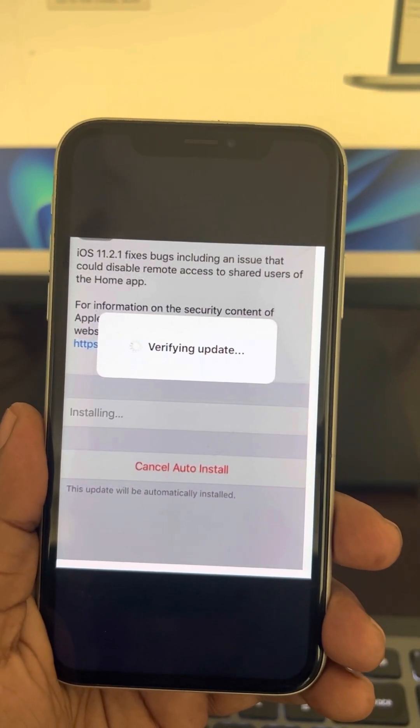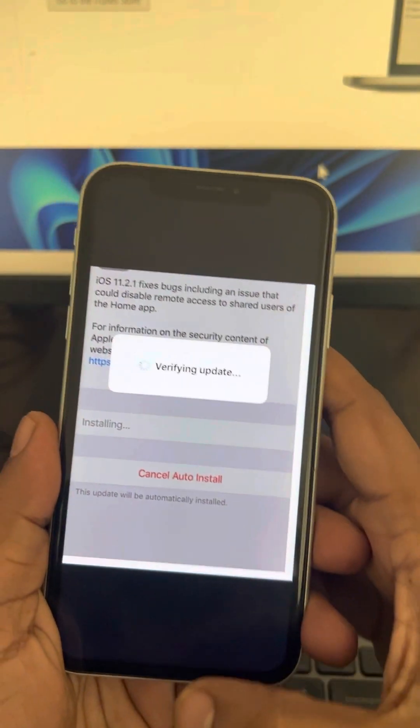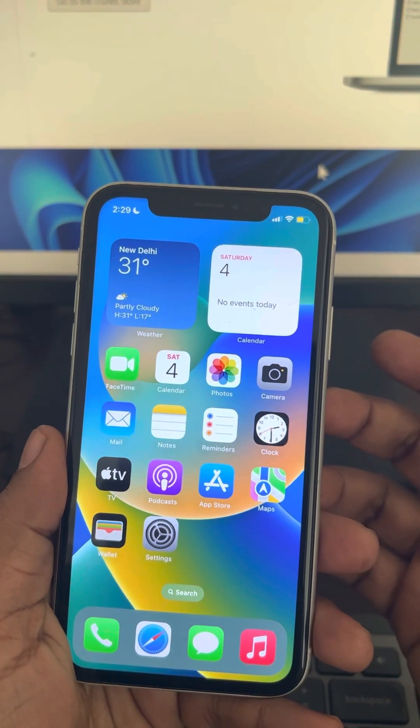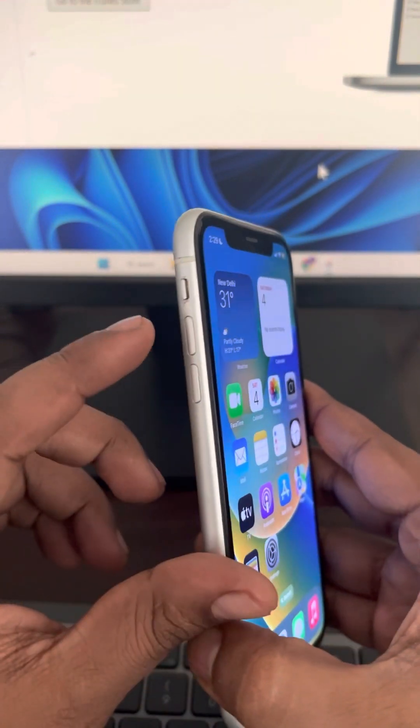Hi guys, if you are stuck on the 'Verifying Update' message on your iPhone, here's the fix. The very first fix is force restarting your iPhone. What you have to do is press the volume up button once and then the volume down button once.